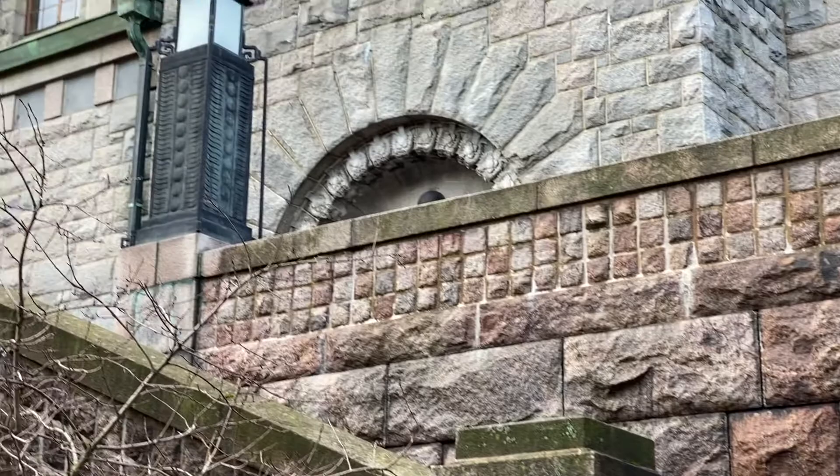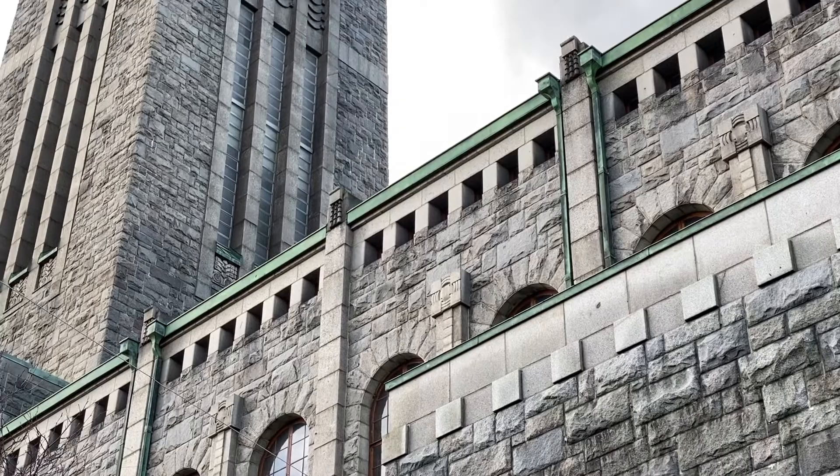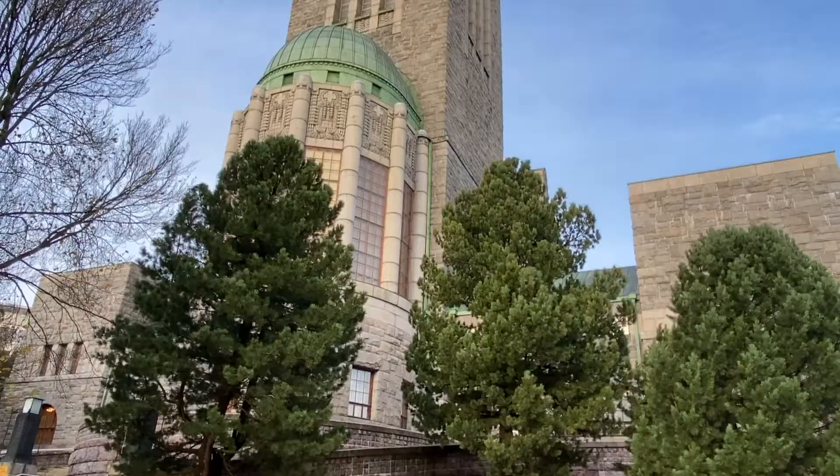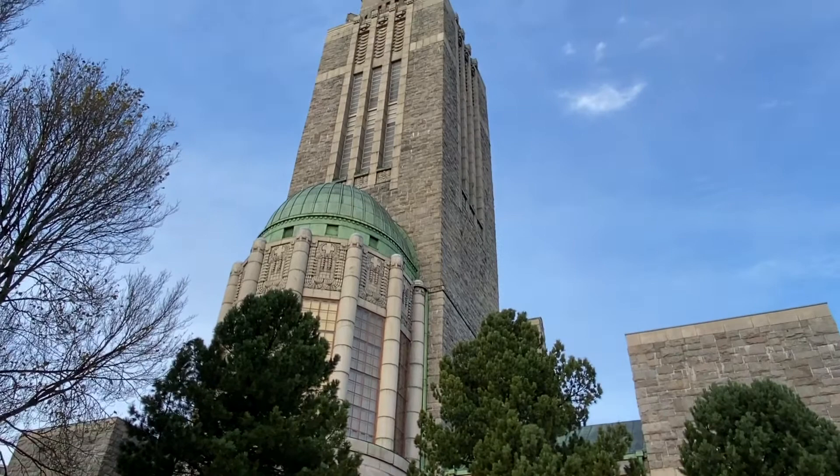Then there's this landmark, Kallio Church — a Lutheran church. In Swedish it's called Berghällskyrkan, and it was designed by Lars Sönk, who was also the architect for the Kallio Library.